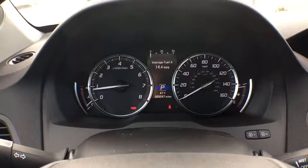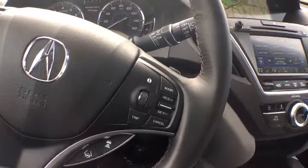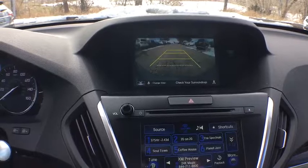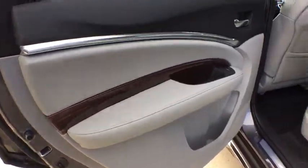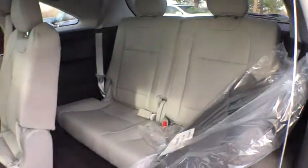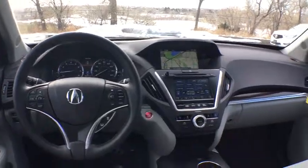Come see the car for yourself. We'll be very busy.